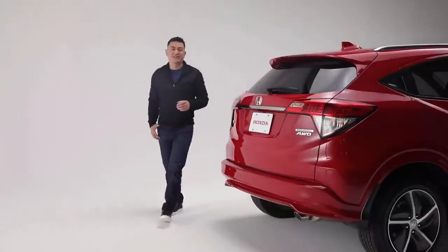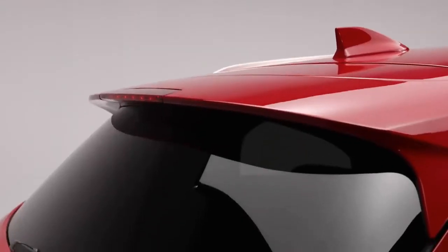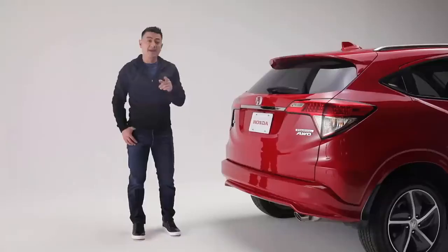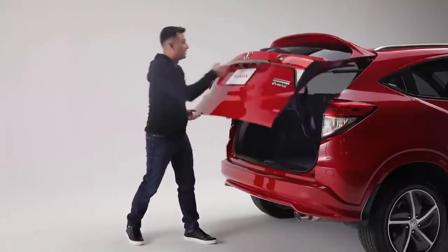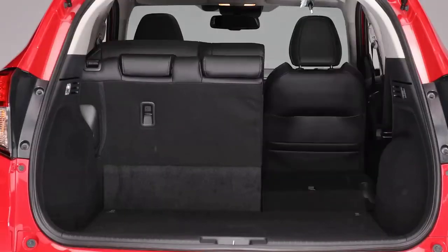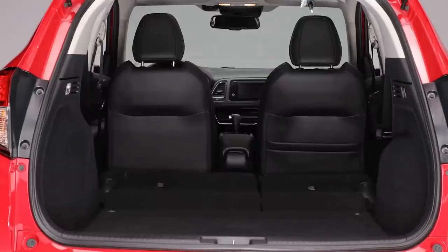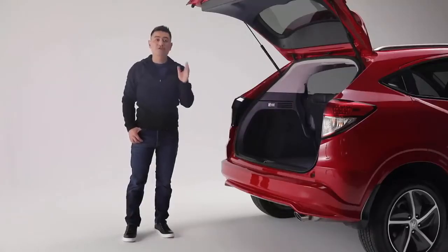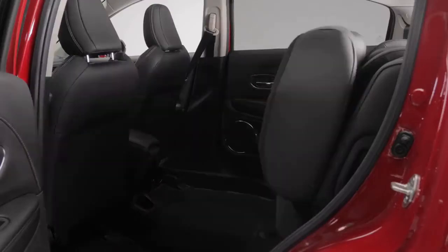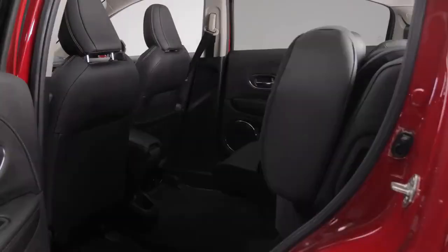The sleek and sporty design continues to the rear with this body-colored roofline spoiler, shark fin antenna, and sporty exhaust finisher. Open the tailgate and you'll find a generous amount of cargo space, along with Honda's Magic Seat 60/40 split second row, which helps create room for passengers and cargo of all kinds with four unique configurations: Tall mode, Long mode, Utility mode, and Split mode.